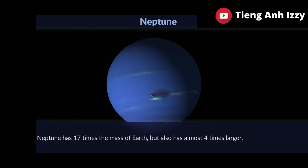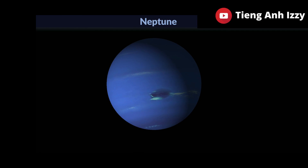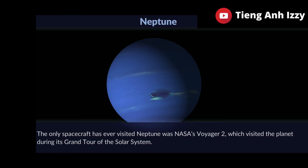Neptune has 17 times the mass of Earth, but is also 4 times larger. The only spacecraft to have ever visited Neptune was NASA's Voyager 2, which visited the planet during its grand tour of the solar system.